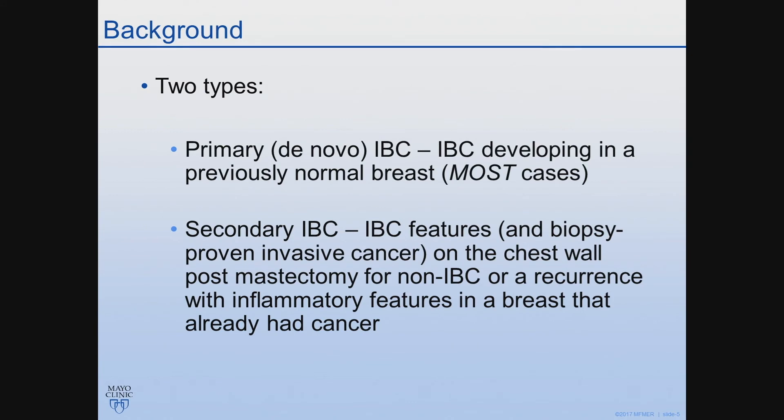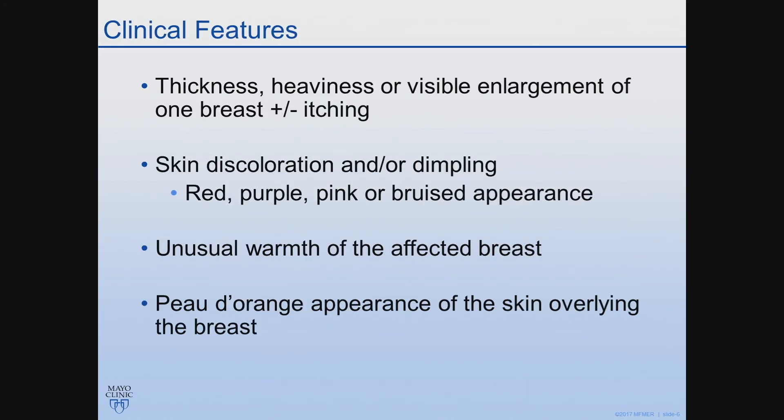I haven't seen a case of secondary inflammatory breast cancer. The clinical features are important to discuss, and this is often misdiagnosed, and patients do go without appropriate treatment for several weeks to months. These patients can present with thickness, heaviness, or visible asymmetry of one breast compared to the contralateral breast. There may or may not be itching associated with it, and they can have some discoloration.